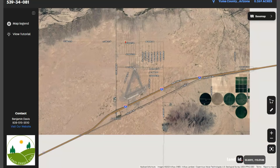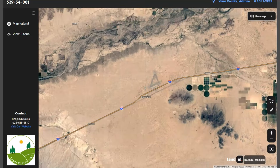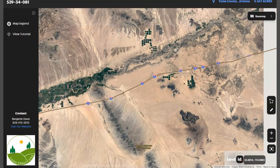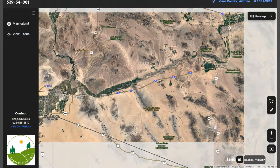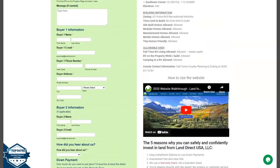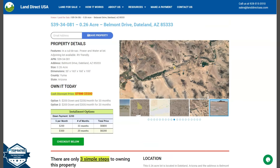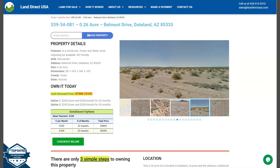You can also see here Interstate 8, which runs east-west through the region, connecting Arizona to California. If you're interested in this lot, it's available at LandDirectUSA.com with a cash discount price of only $5,500. We offer seller and buyer financing with no credit check required.